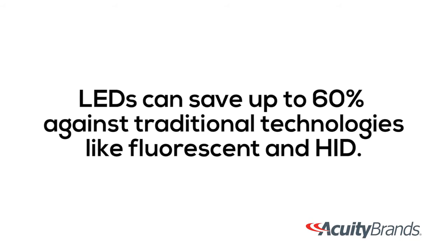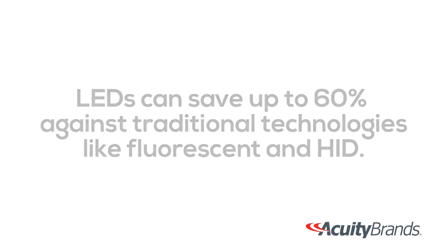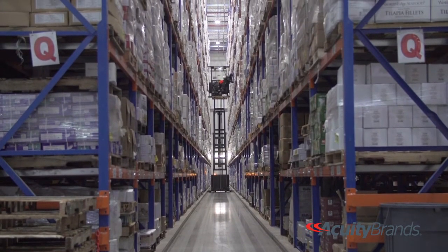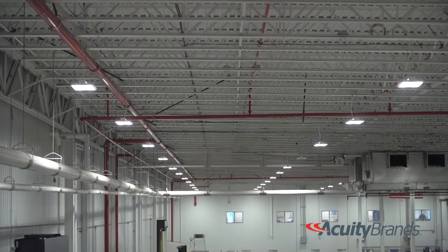The savings with the maintenance on them — the metal halide bulbs and high pressure sodium bulbs only last so long. When a light goes out in a high-bay situation, they're like 60 feet in the air. So you've got to get personnel to lift, go up there, change the bulbs, and the bulbs are expensive too. LEDs have little to no maintenance on them. These LEDs are supposed to last at least 10 to 20 years.